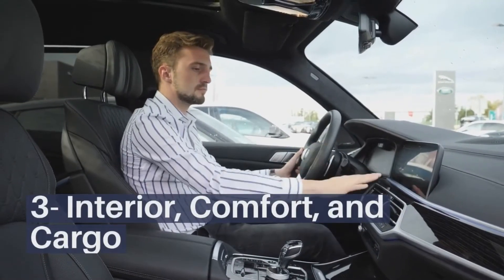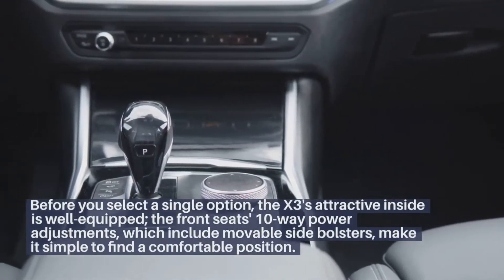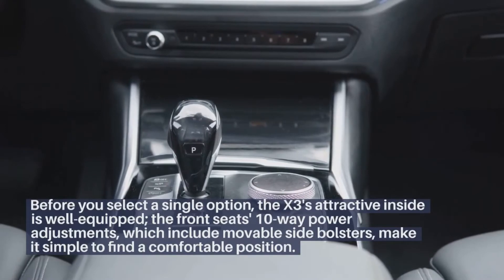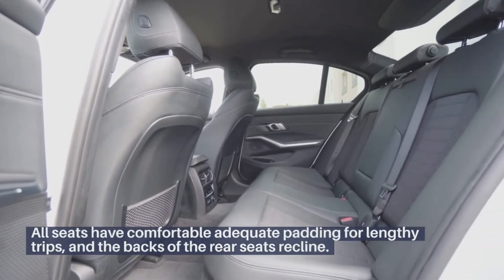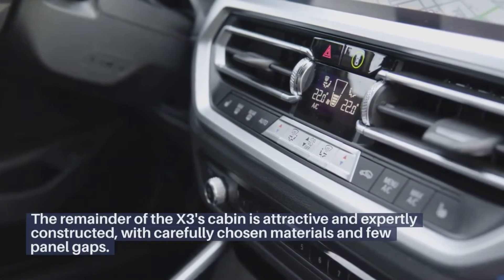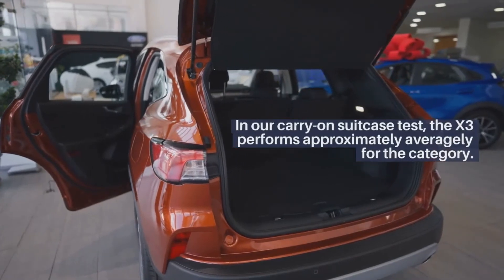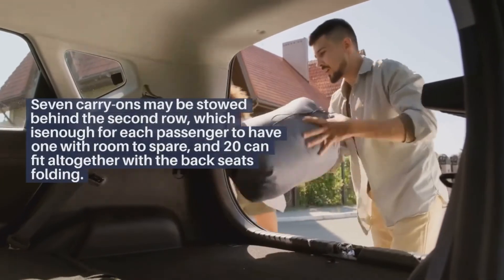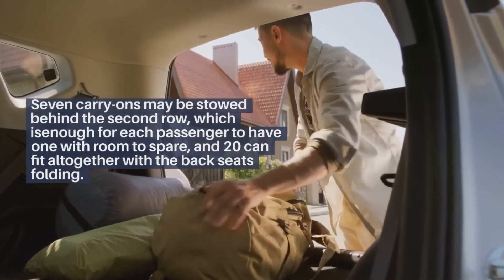Interior, comfort, and cargo. Before you select a single option, the X3's attractive interior is well-equipped. The front seats' 10-way power adjustments, which include movable side bolsters, make it simple to find a comfortable position. All seats have comfortable, adequate padding for lengthy trips, and the backs of the rear seats recline. The remainder of the X3's cabin is attractive and expertly constructed, with carefully chosen materials and few panel gaps. In our carry-on suitcase test, the X3 performs approximately averagely for the category. Seven carry-ons may be stowed behind the second row, which is enough for each passenger to have one with room to spare, and 20 can fit altogether with the back seats folded.